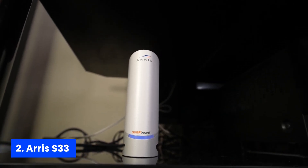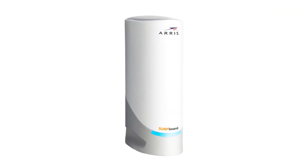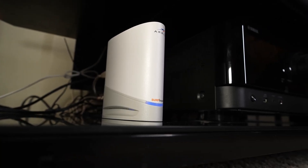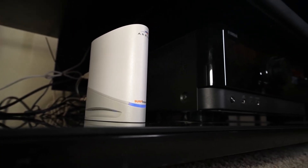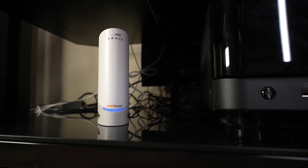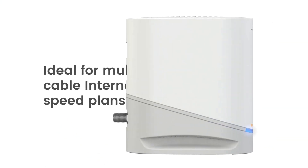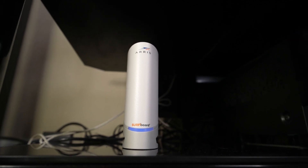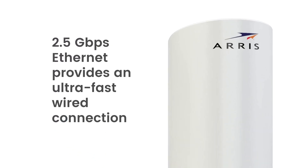Number two, ARRIS S33. If your internet service provider permits the use of your own modem, consider investing in the ARRIS Surfboard S33, currently one of the best DOCSIS 3.1 modems on the market. With its impressive 2.5 gigabit ethernet port and competitive pricing, the S33 enables you to enjoy gigabit speeds with virtually any cable internet plan, from budget-friendly options to top-tier 2 gigabit services. If you're currently using a modem or modem-router combo provided by your ISP at no extra cost, it's worth testing it out first.